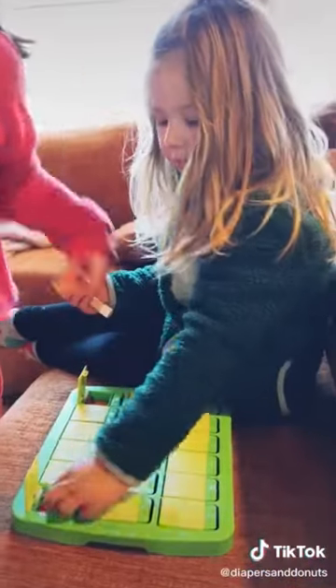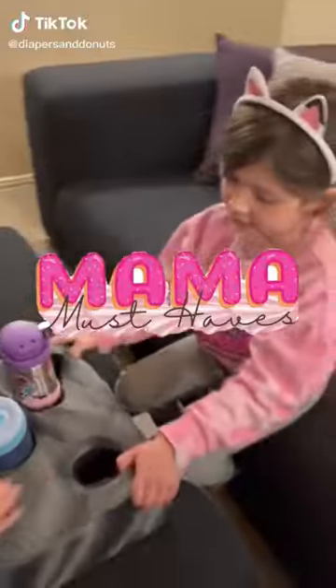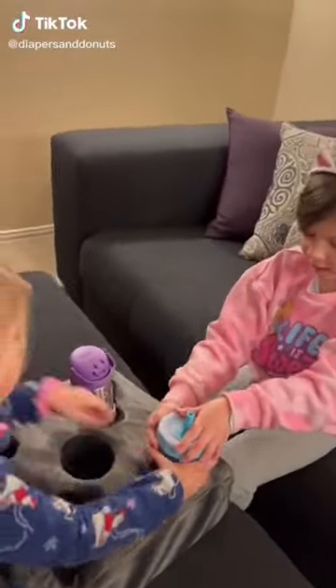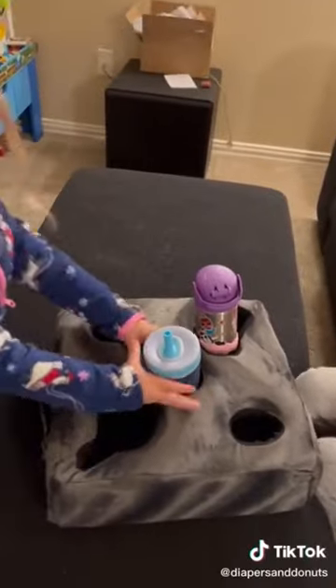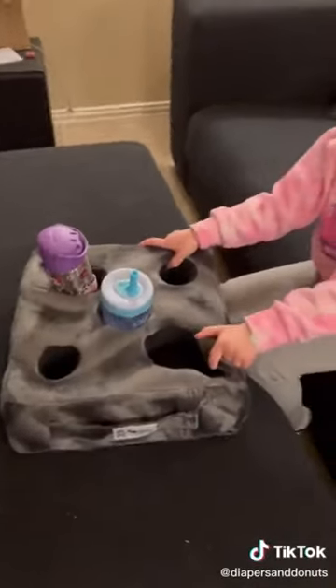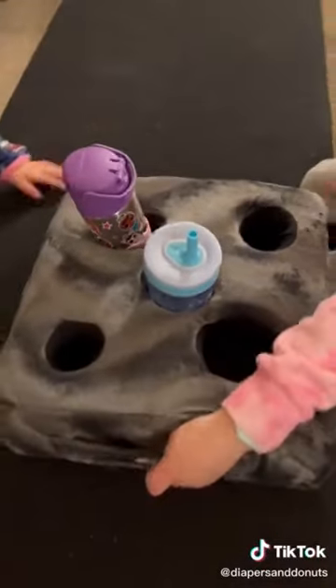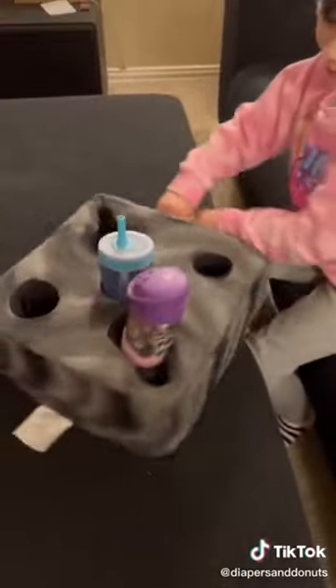This is the Cup Cozy Pillow — I think this is the deluxe version. We are obsessed because it can fit five cups, or you can put your phone or remote in it so you always know where it is. Your kids can't knock it over because everything has a perfect place to sit, and it's soft and washable.